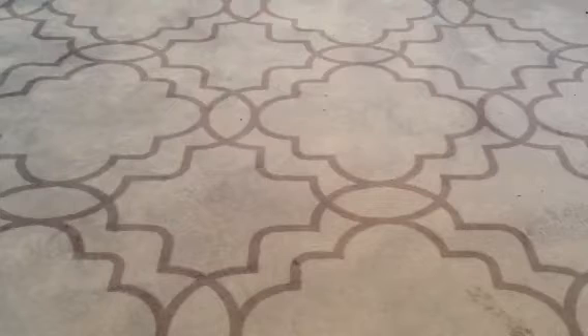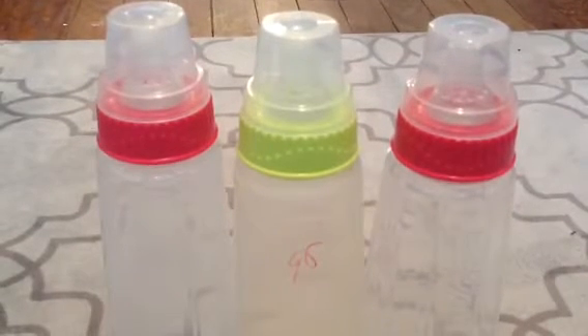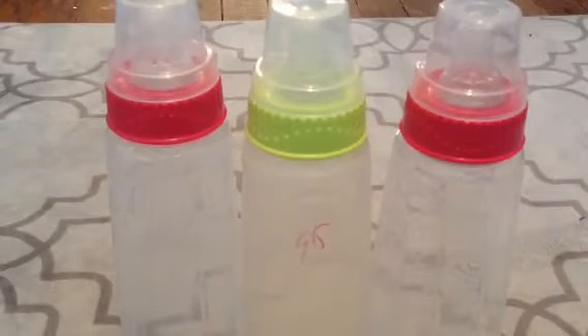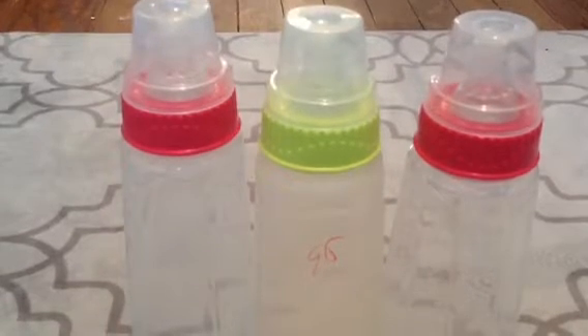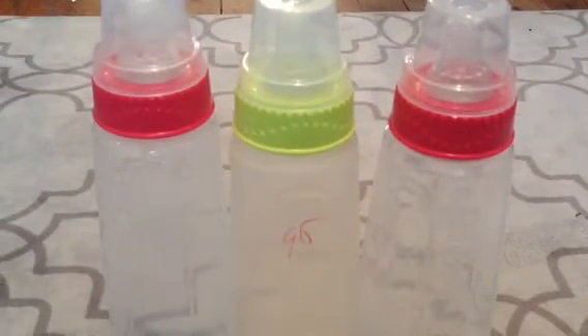Next ones I have are Gerber, and these are going to be five dollars. So you get one pink — you get all these. You get two pink and one green, so that's basically what you would get if you were to buy a pack. And those are five dollars.